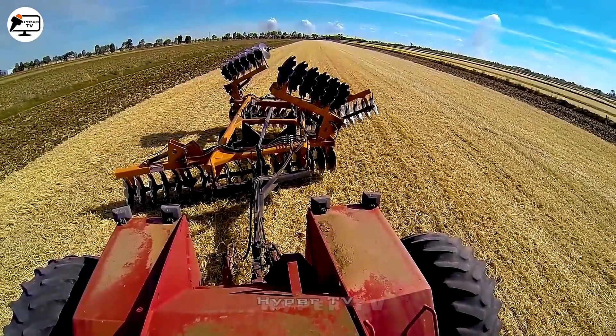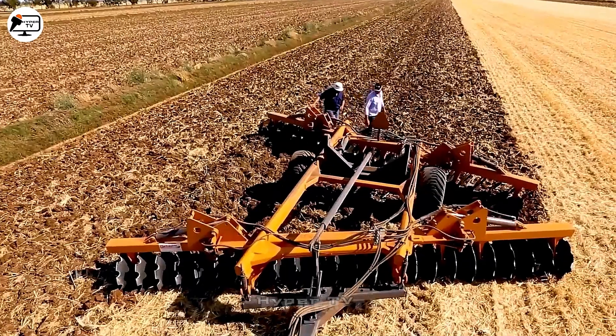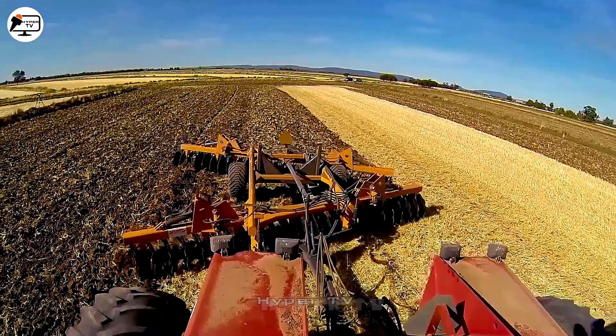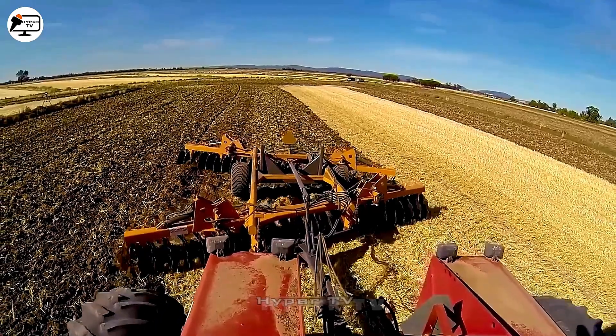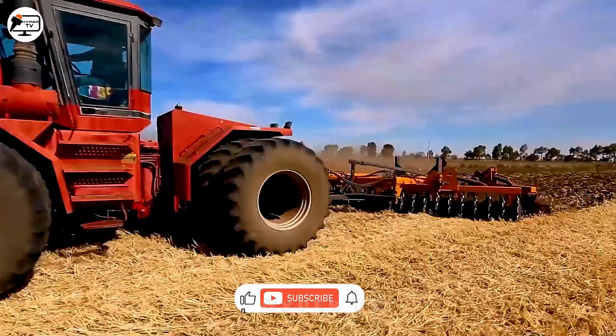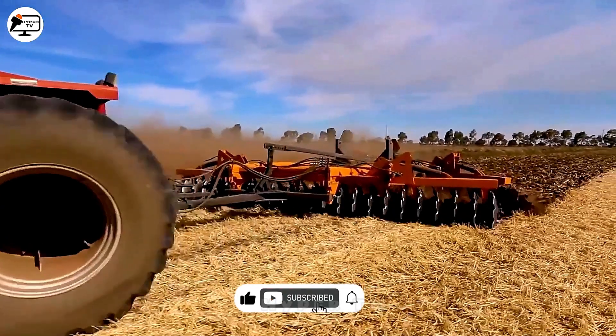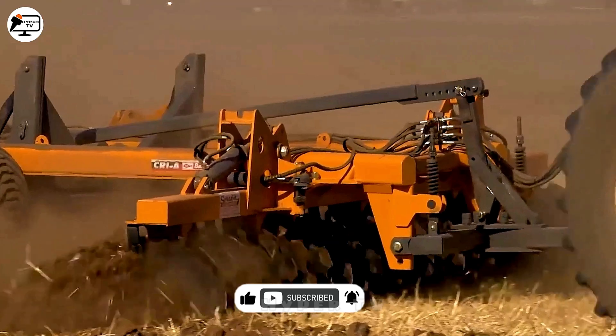The Baldwin CRI plow, designed with 20 circular sawtooth blades and a rolling mechanism, tills the soil for softness and crumbliness as it moves. Despite its efficiency, this design has limitations regarding plowing depth compared to blade plows.